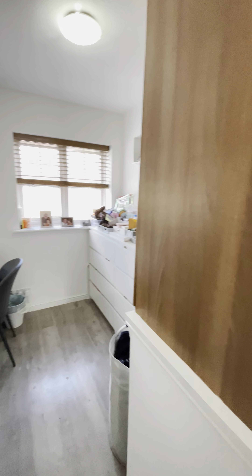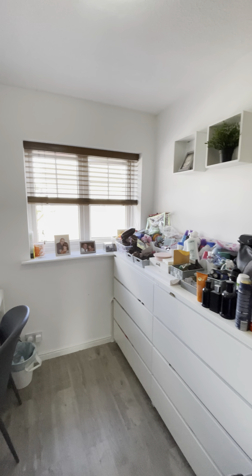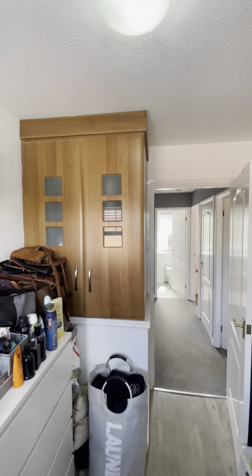And then finally we have the fourth bedroom, which is currently used as a dressing room as you can see, but it would make a fantastic good-sized single bedroom as well. There's also some storage just there.